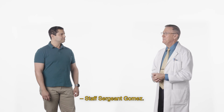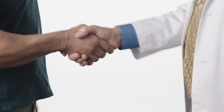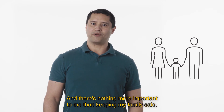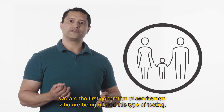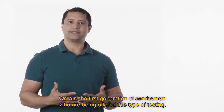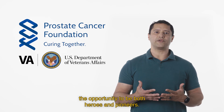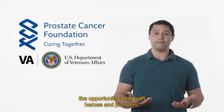Staff Sergeant Gomez: Dr. Elias, there's nothing more important to me than my family, and there's nothing more important to me than keeping my family safe. We are the first generation of servicemen who are being offered this type of testing. Through the PCF VA partnership, veterans once again have the opportunity to be both heroes and pioneers.